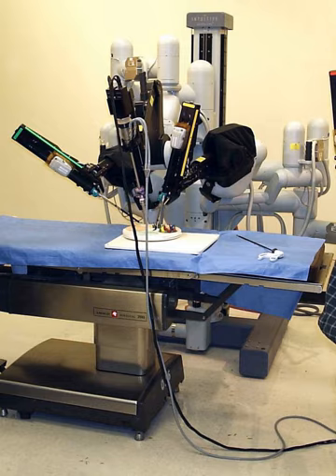Articulation beyond normal manipulation and three-dimensional magnification help result in improved ergonomics. Due to these techniques, there is a reduced duration of hospital stays, blood loss, transfusions, and use of pain medication.